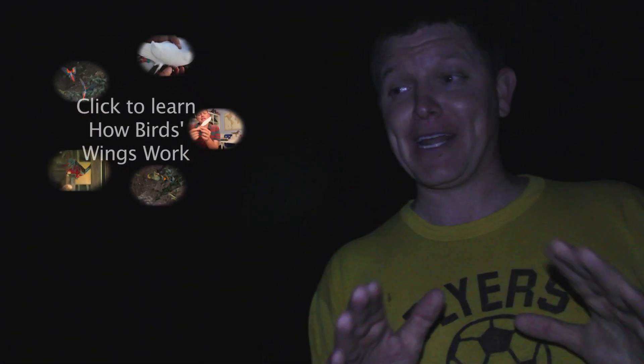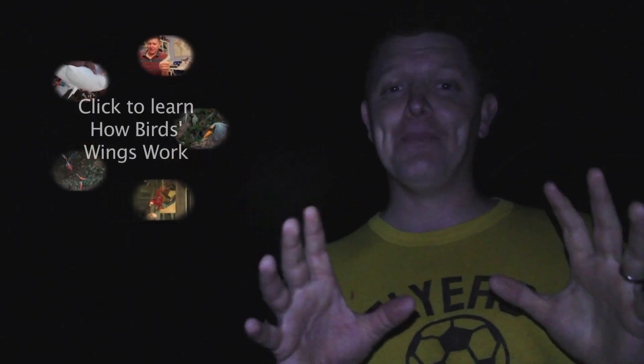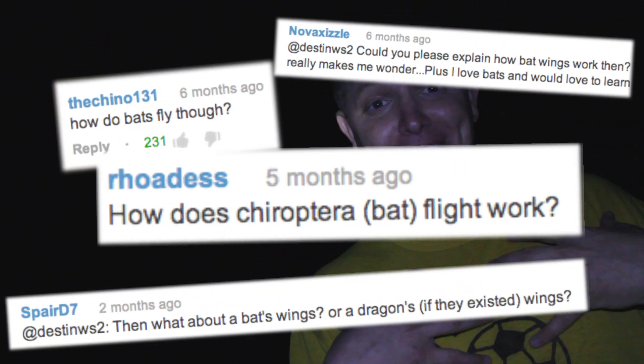Several months ago we took a deep dive and learned exactly how bird wings work, which was pretty cool, so go check it out if you want. But a couple of you had the audacity to ask me how bat wings work and I didn't know the answer.